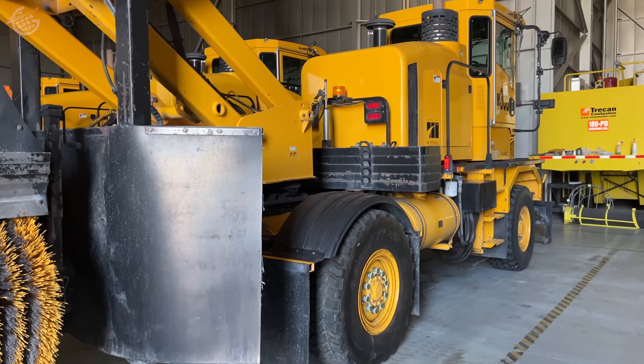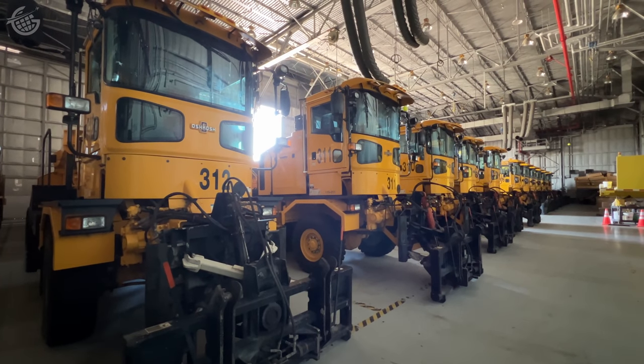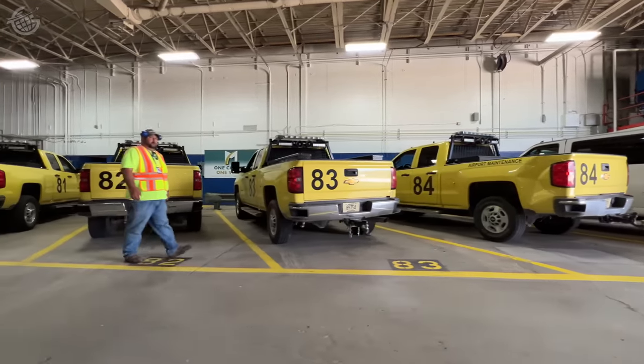And as impressive as all of this is, there's still more. This is just the runway equipment, but we have other equipment for taxiways, ramps, and gate areas — and that's just the snow. We have equipment for cutting grass, for responding to emergencies, for maintaining the airfield — everything.